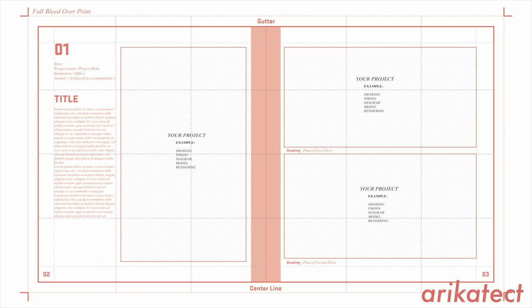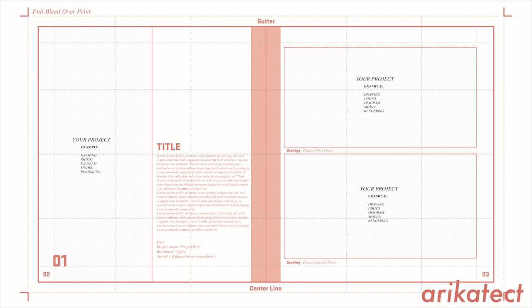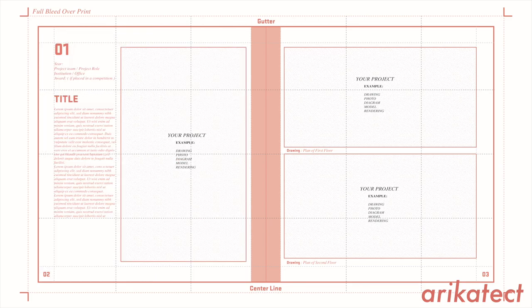The sixth and final step is to remember to label any drawings, renderings, or models that you may have — this will help the reviewer understand what they're looking at. Finally, it's always a good idea to test multiple iterations of title pages. They can change between projects, but make sure you keep a relatively consistent format.